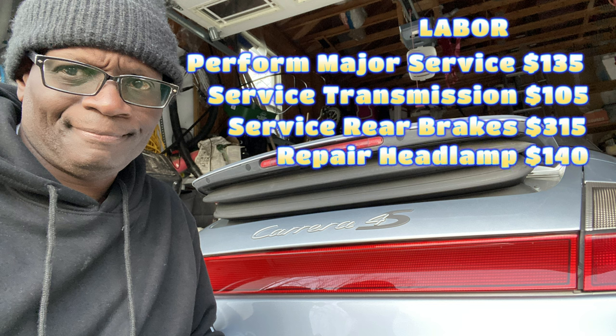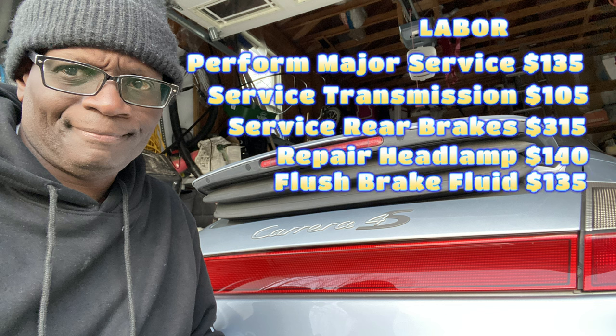They did some work on the headlamp for $140 in labor, but the right front is all trashed — I'll just take that new bulb; it's a $145 bulb. The labor to flush the brake fluid and top off the master brake cylinder was $135.